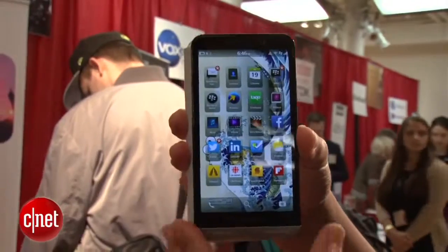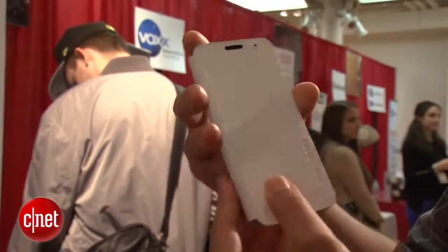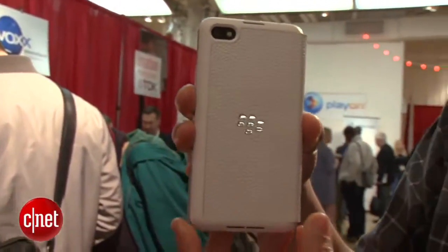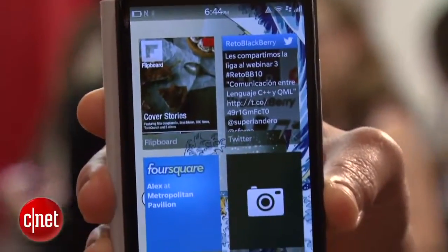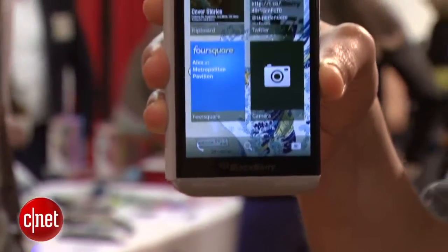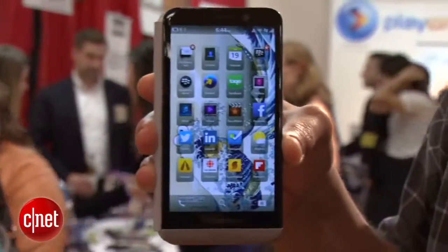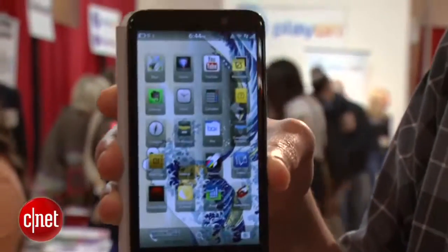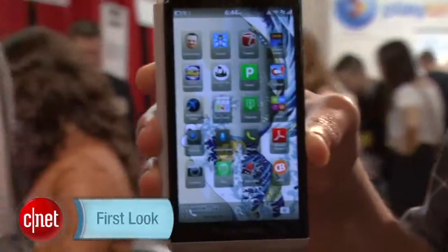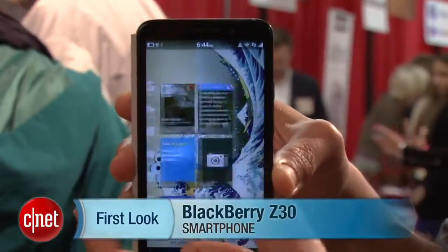So there you have it folks — we just took a first look at the BlackBerry Z30. This device does not have a price officially announced yet, but hopefully it'll be around $199 or $250. It's going to be shipping within the next few weeks in the UK and the Middle East first, and hopefully it'll be brought over to additional markets like the US. I'm Brian Bennett for CNET.com.